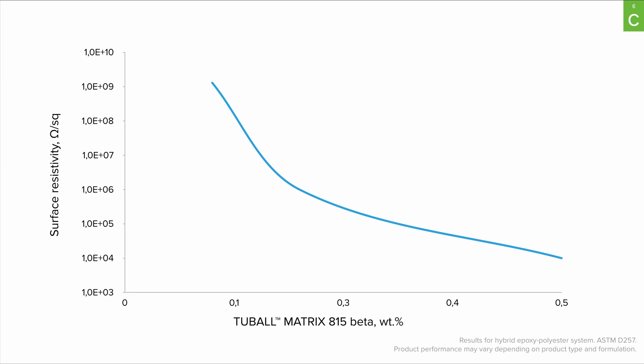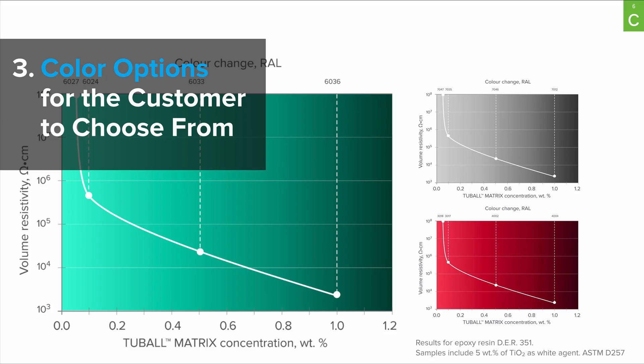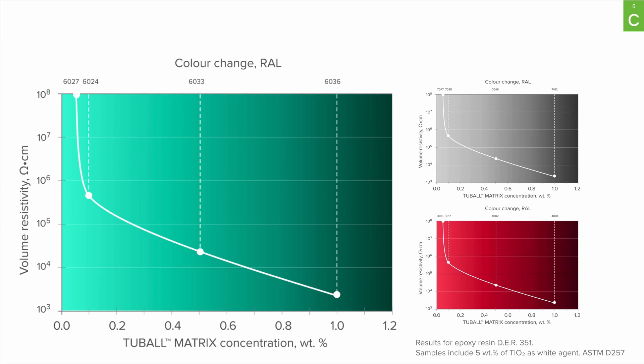Second is the full range of resistivity. The customer will be given two sets of samples to test: anti-static powder coating with surface resistivity of 10 to the power of 8, and surface resistivity of 10 to the power of 6, in different colors for the customer to choose. The graphs on this slide show what is possible to obtain with Tubal nanotubes in terms of preserving color while achieving electrical conductivity.